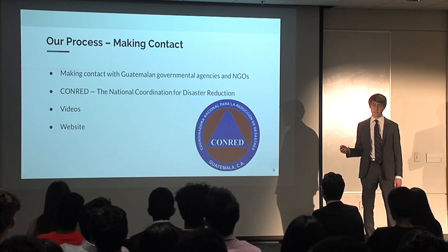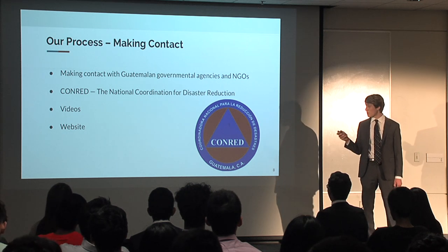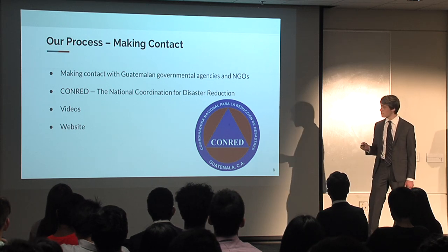Ideally, if they wanted to, they could show these videos to people in the communities to help them be informed. We also sent them a website we created which had information about lahars as well as our final risk maps.